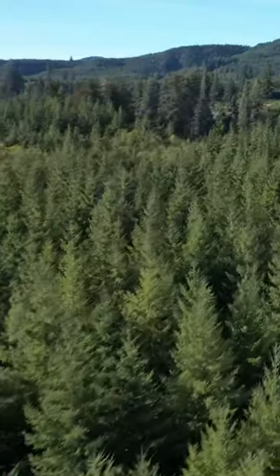Out here in the coastal range, this is some of the best timber growing ground you've got in the country. You've got mature timber and you're getting great growth year after year.